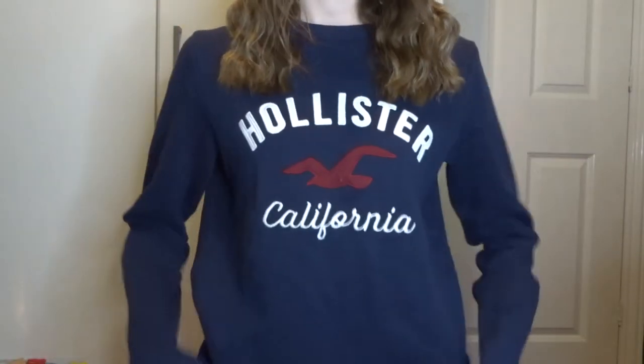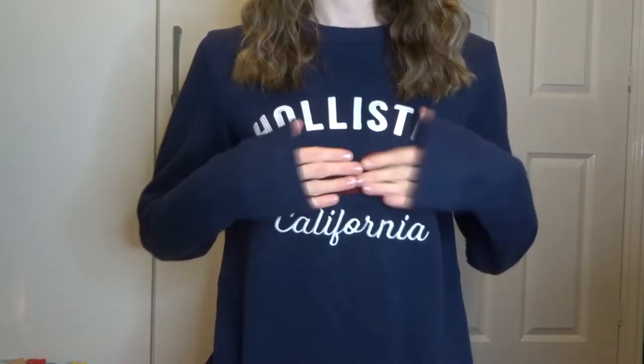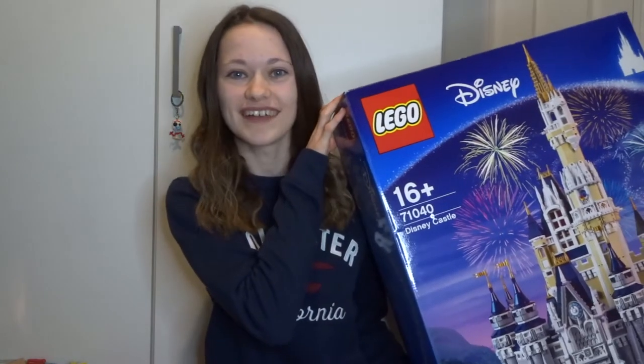So I actually got this jumper that I'm wearing now. It's this Hollister jumper. I've never owned a Hollister jumper before. It's just like the classic one, navy with a little Hollister logo. And it's really, really comfy and I really like it.